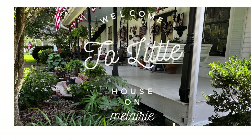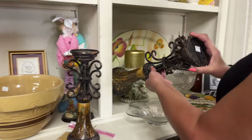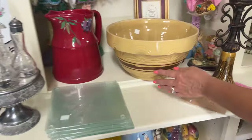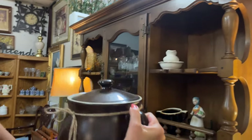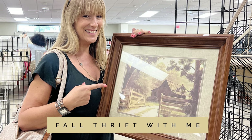Hey y'all, it's Sandy with Little House on Metairie. If you are new here, welcome! I am in my car today, ready to go thrift shopping to see what I can find to decorate for the upcoming fall season. I want to take you guys along with me. I already did one thrift haul - this is going to be my second thrift haul before I start my decorating series. So let's get to shopping!